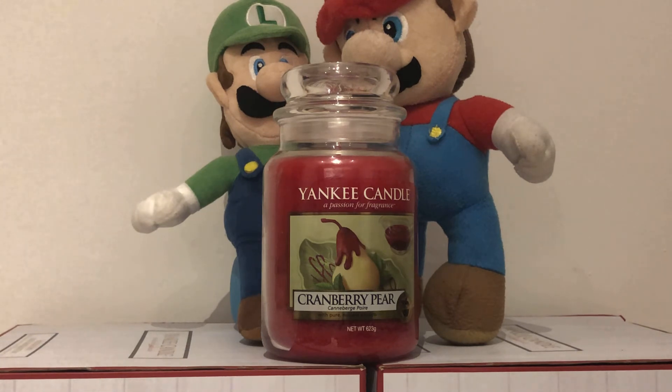That is our review for the Yankee Candle Cranberry Pear. Thank you very much for watching this video. Please like, subscribe and hit that bell to turn on your notifications so you can be sure you don't miss any of our future content. Come back soon. Bye bye.